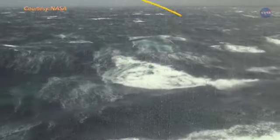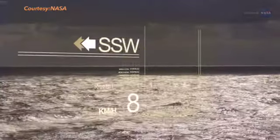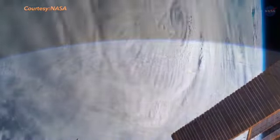With each pass, they scan the surface of the ocean and detect the roughness. It then translates the roughness into wind miles per hour and direction. And it's very accurate — it can even see through clouds and hurricanes.